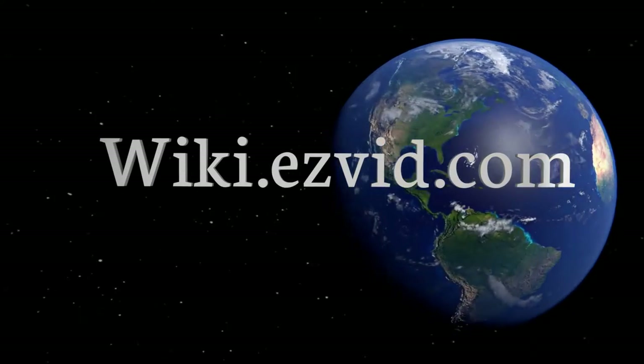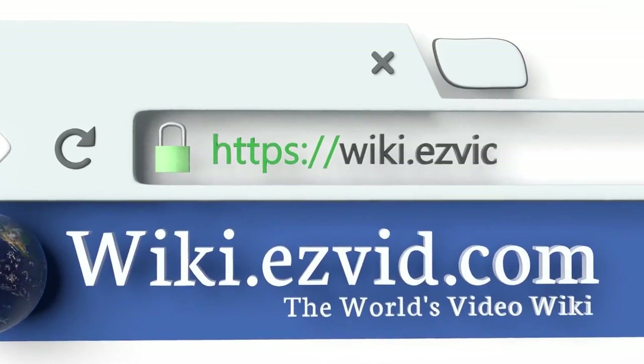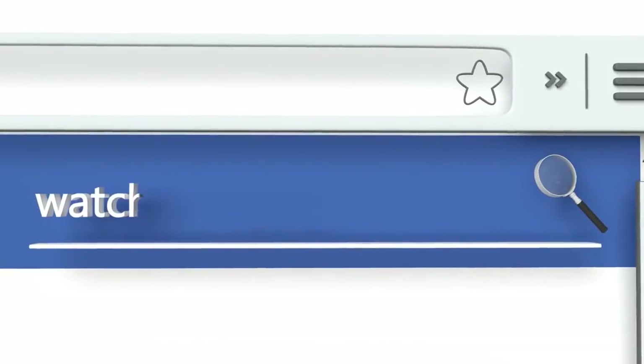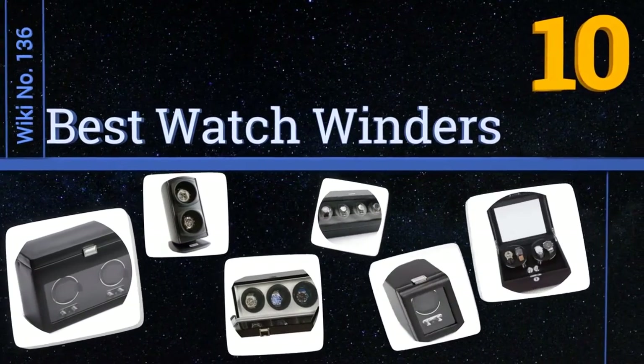Visit wiki.easyvid.com and search EasyVid wiki before you decide. EasyVid presents the 10 best watch winders — let's get started with the list.